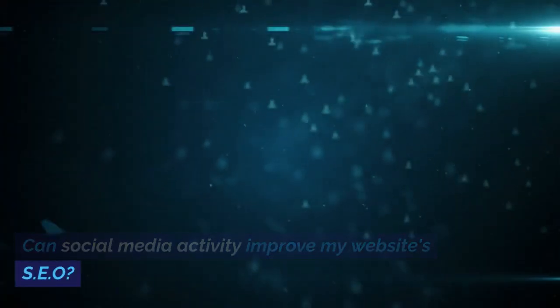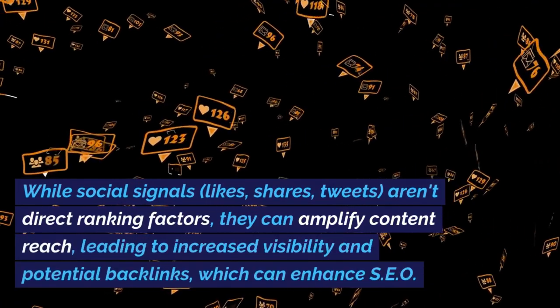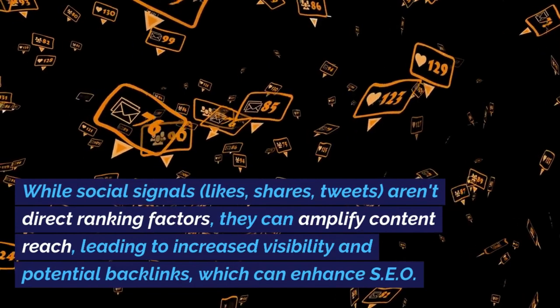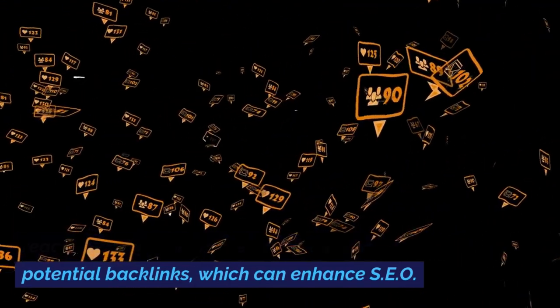Can social media activity improve my website's SEO? While social signals — likes, shares, tweets — aren't direct ranking factors, they can amplify content reach, leading to increased visibility and potential backlinks, which can enhance SEO.